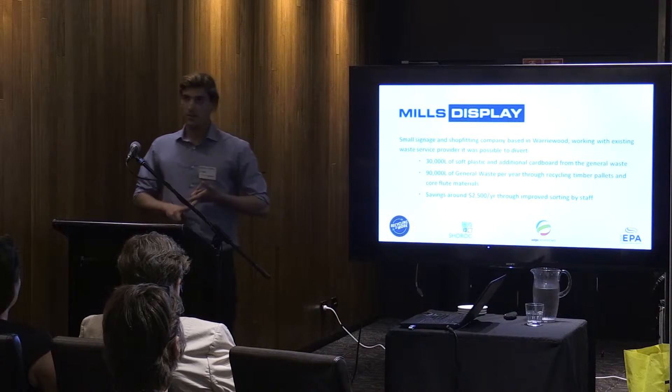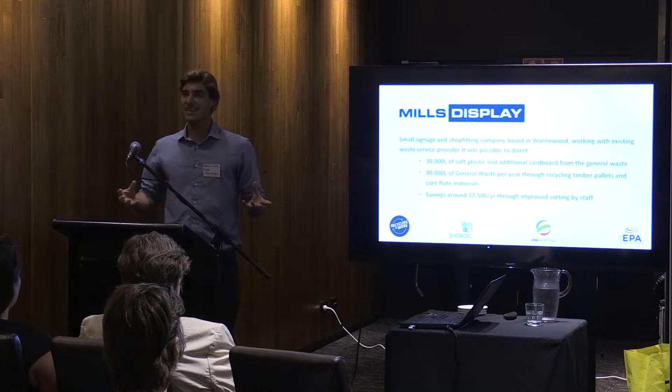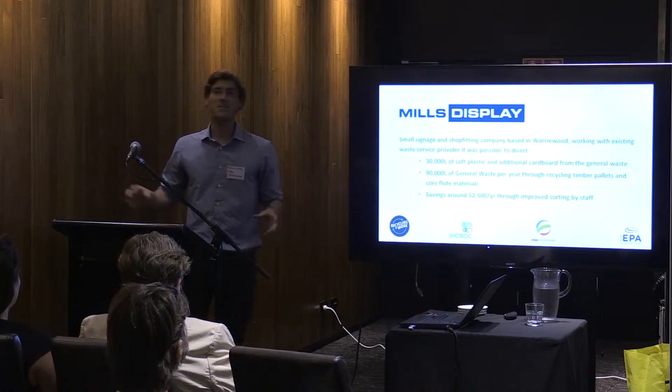Gabby's going to present three and I'm going to present three. They're very local businesses — a little bit of this and that, a bit from everywhere.